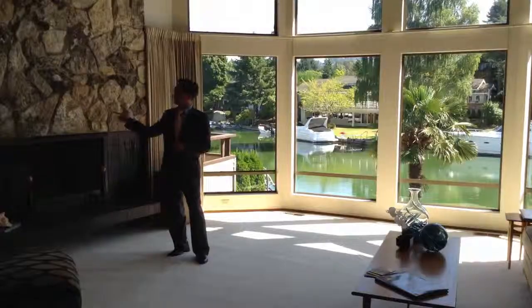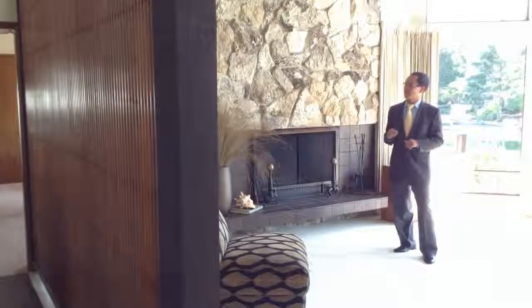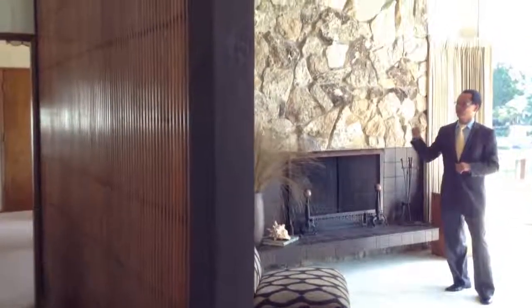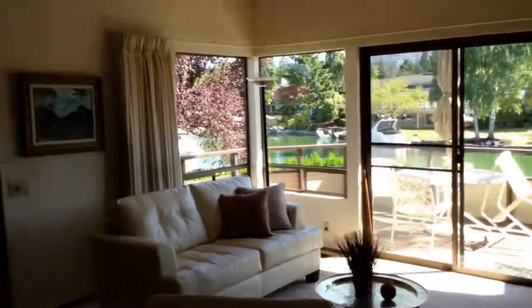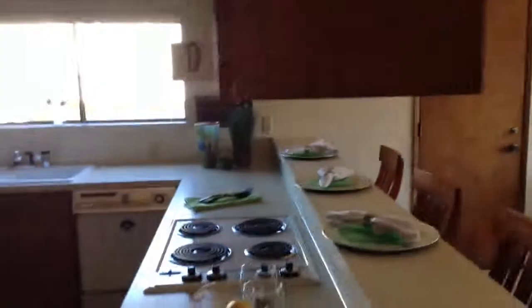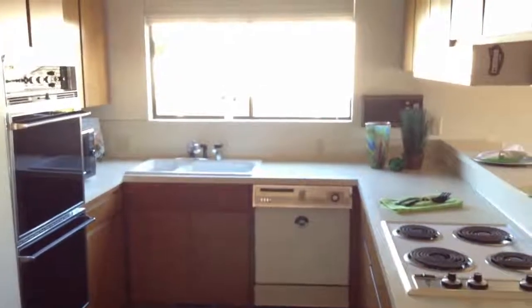One of the issues is this great fireplace wall and this divider, and what it does is it blocks off the rest of the view from the kitchen and the dining room. From the kitchen side, there's the divider wall and the great fireplace. And as we pan around to the kitchen, you can see that it's small, cramped, and dated — not very conducive to today's lifestyle.